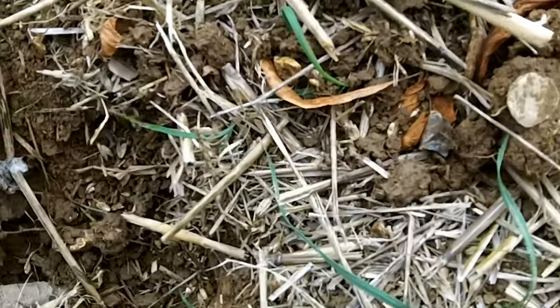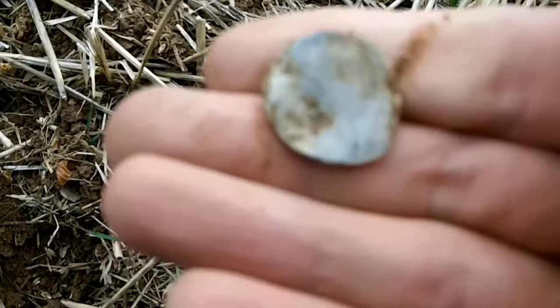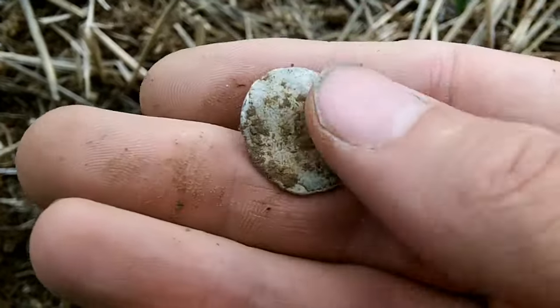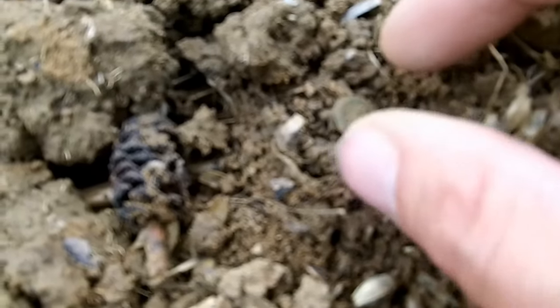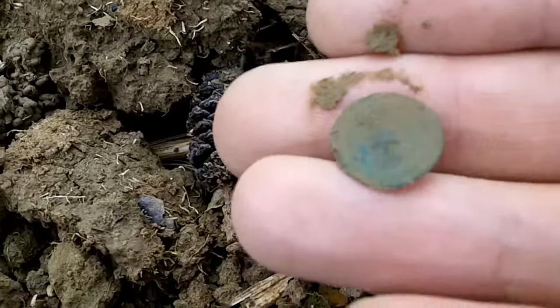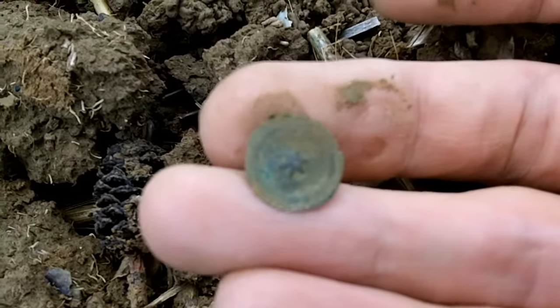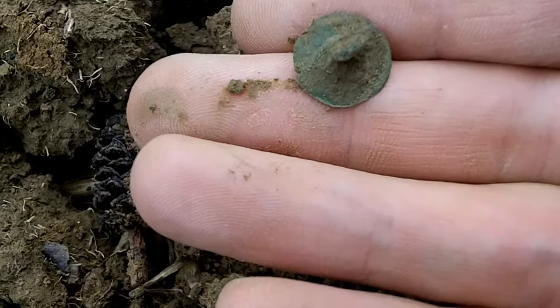Next one looks like a lead token - it's kind of worn down. I've got a surface find here - I did pick it out with the metal detector but didn't have to dig. It's so small - it's a button. Tiny little thing, and it's got something on it - it's got a star in the middle! That's wicked, that's cool.